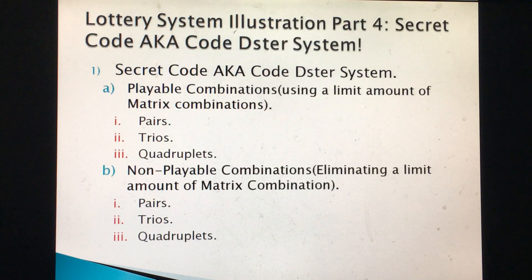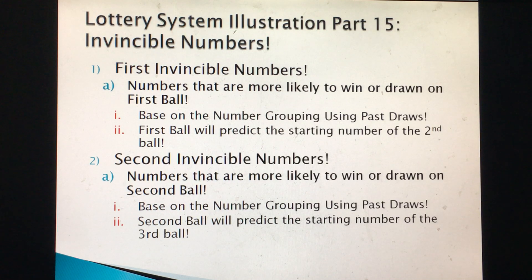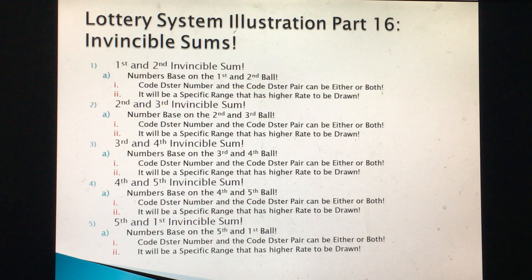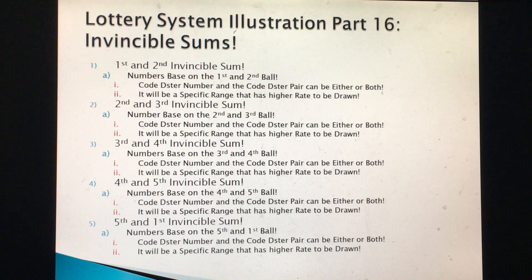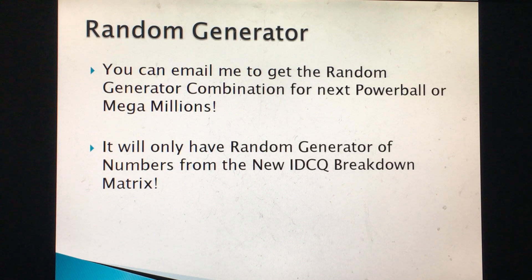The system goes up to part 16 — parts 14, 15, 16 will cover invincible numbers. There are 15 invincible numbers from the first to the second invisible number position, and some will be used as well. The first and second invincible number is an effective strategic system. Part 17 has not been developed yet. You can email me for a random generator for Powerball or Mega Millions, or for the whole list to start picking winning numbers.